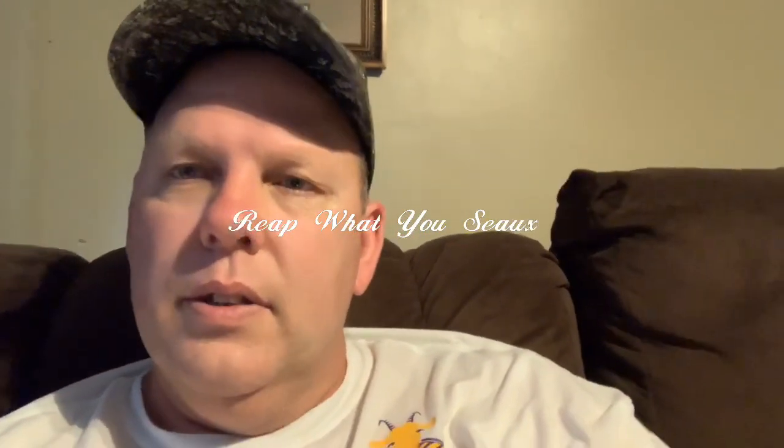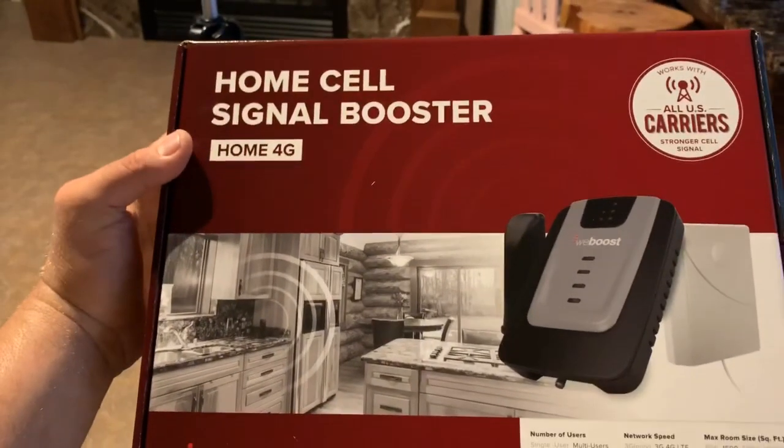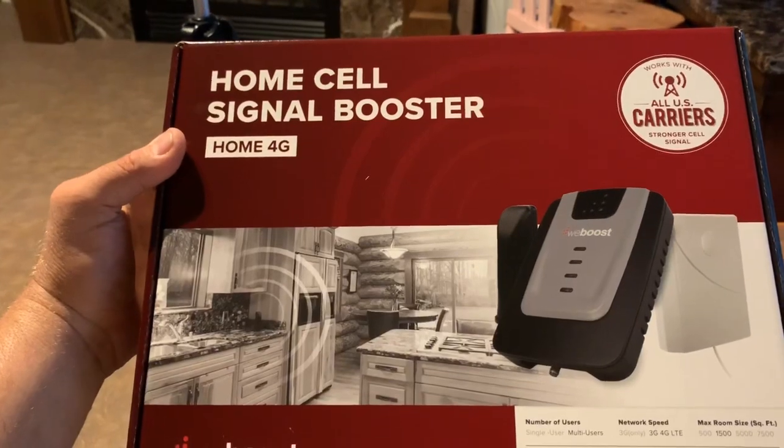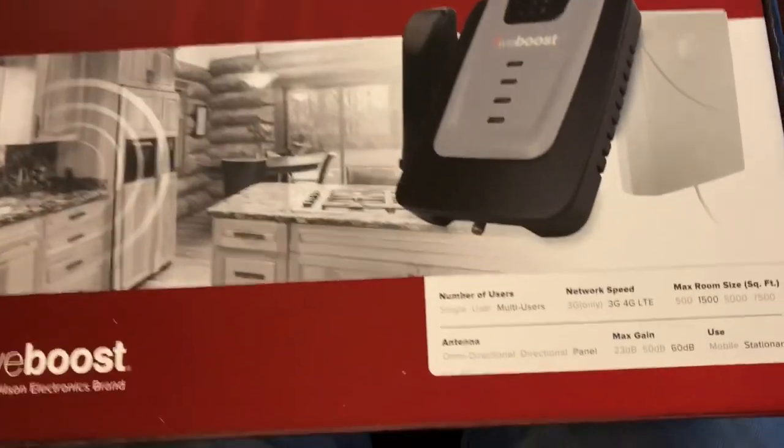Alright y'all, how you doing today? This is Todd from Reap What You Sow. Went off and bit the bullet — I'm gonna see if I can get better cell phone service in the house to quit buffering so bad. We made a trip to Alexandria to Best Buy and I'm gonna show you what we got. This is what we went and got: a cell phone signal booster.